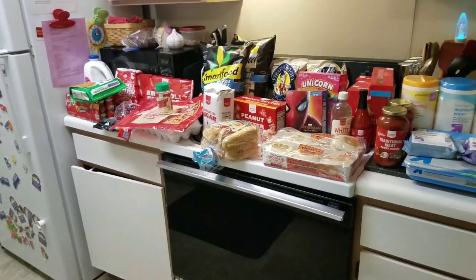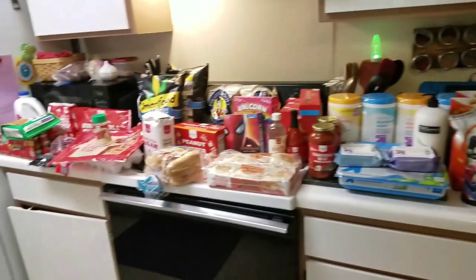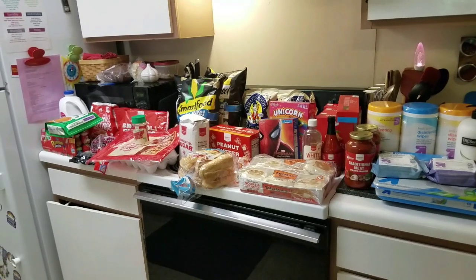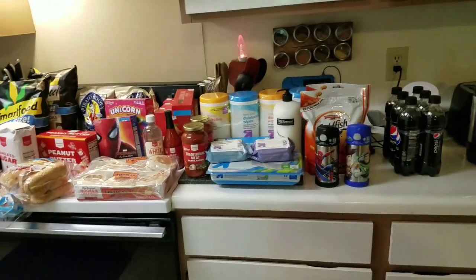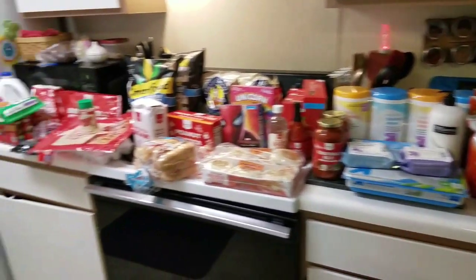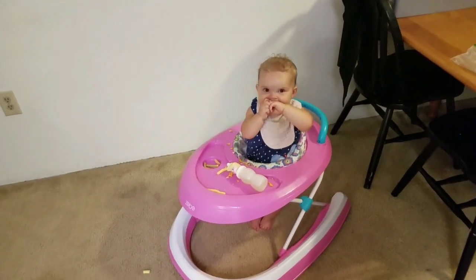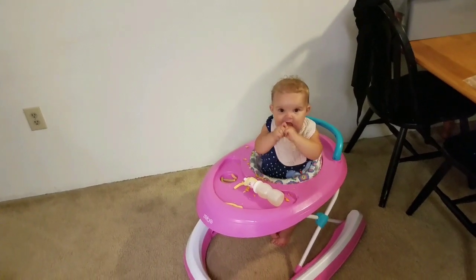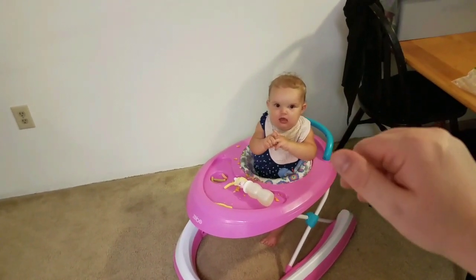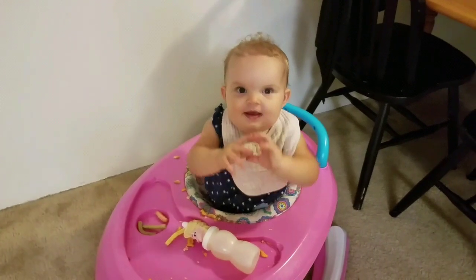That's everything we got — big haul today! I'll show you what we get at Sam's on Friday. Lots of food, school stuff, and treats. The boys already took their Legos to their room to build them, so with Mia going down for a nap it should be quiet for a little bit. Thanks for watching — don't forget to like and subscribe and we'll see you in the next video!